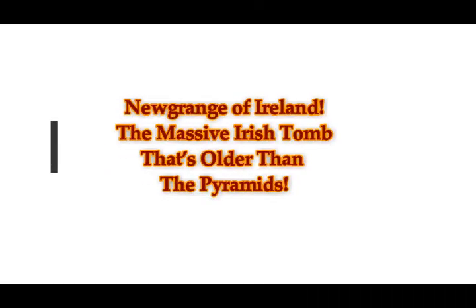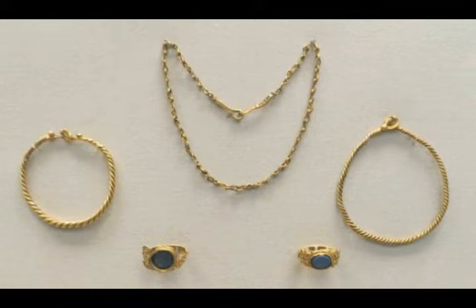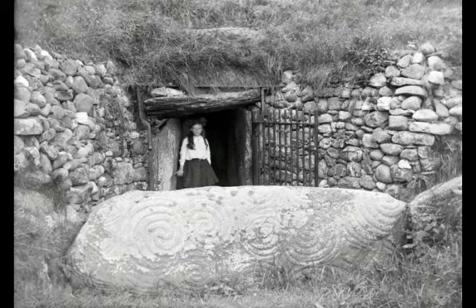The beautiful Newgrange of Ireland — the massive Irish tomb that's older than the pyramids of Egypt. The opening of the ancient tomb of Newgrange in County Meath, Ireland perfectly aligns with the rising sun every winter solstice. The massive tomb complex of Newgrange, Ireland deserves to be the eighth wonder of the ancient world. This hemispherical tomb, just north of Dublin, was built 500 years before the Great Pyramid of Giza even existed.